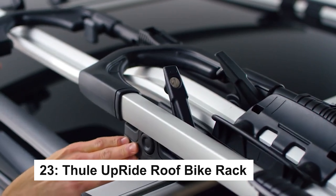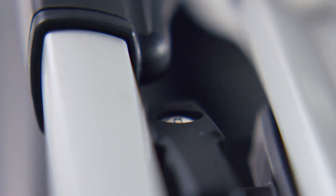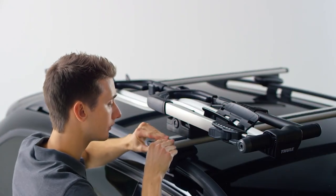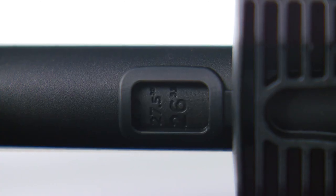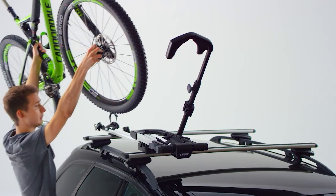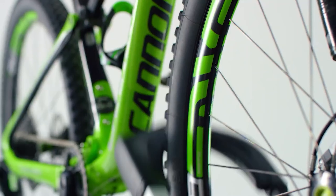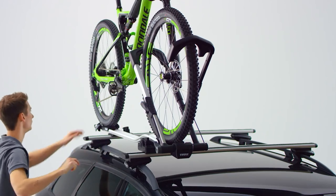The Thule Upride 599 is a universal upright bike rack that secures one bike without frame contact, protecting the bike. It fits 20- to 29-inch wheels and tires up to 3 inches wide, with an option for up to 5-inch tires using an adapter, sold separately. The rack allows easy side switching and is suitable for bikes with carbon frames, non-traditional designs, and rear suspension.